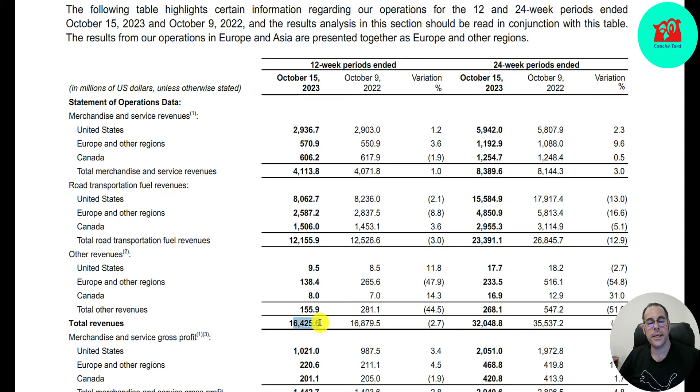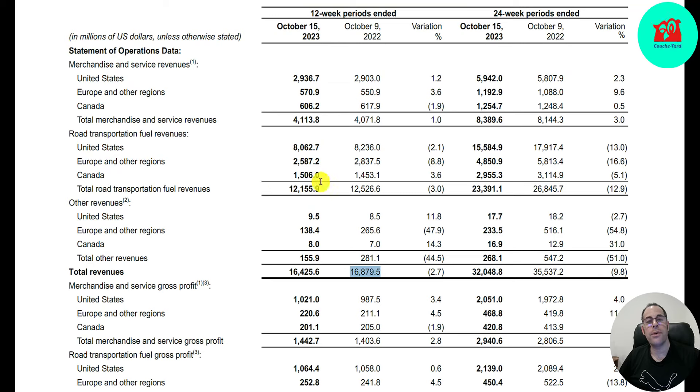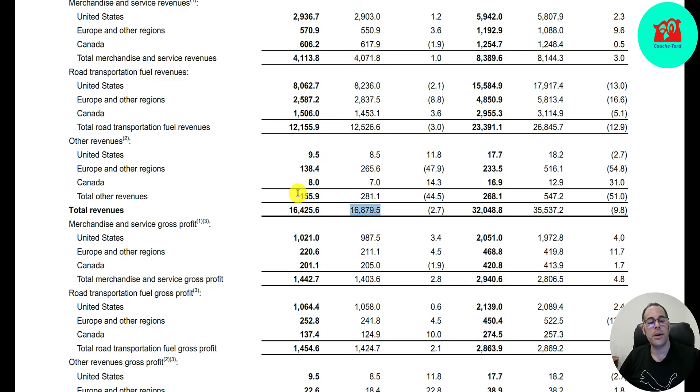Their revenue for the quarter is $16.4 billion, down 3% from last year. They give a nice breakdown: $4.1 billion is merchandise and services — $3 billion in the US, $570 million in Europe and other regions, $600 million in Canada. Fuel revenue is $12 billion — $8 billion in the US, $2.6 billion in Europe, $1.5 billion in Canada — plus $155 million of other revenues.